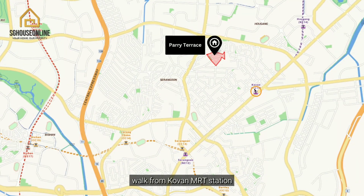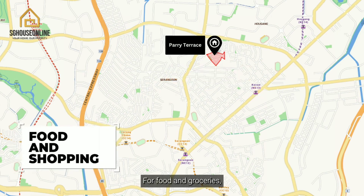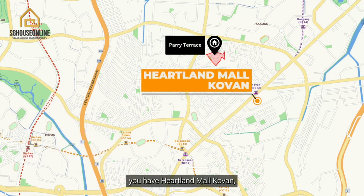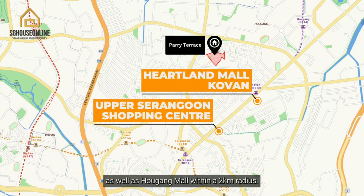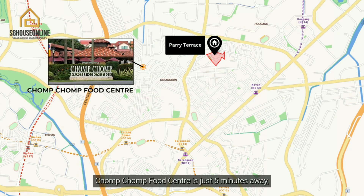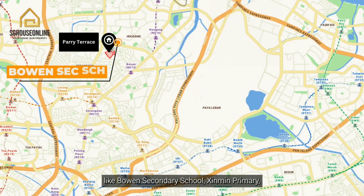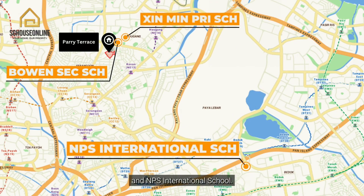We are just a 10-minute walk from Kovan MRT station on the Northeast Line. For food and grocery, you have Heartland Mall Kovan, Upper Serangoon Shopping Centre, as well as Hougang Mall within a 2km radius. Chomp Chomp Food Centre is just 5 minutes away, along with delicious fare at the famous Rangoon Garden Circus. We also have good schools nearby like Bowen Secondary School, Serangoon Primary, and NPS International School.